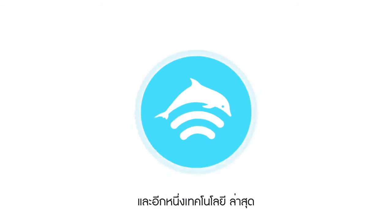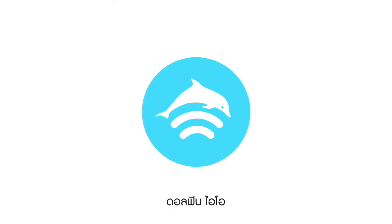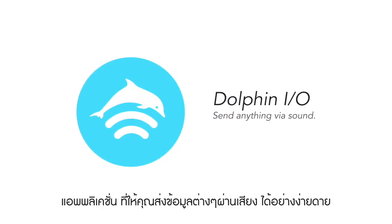And now there's another one. Dolphin.io — the application that lets you easily send anything via sound.